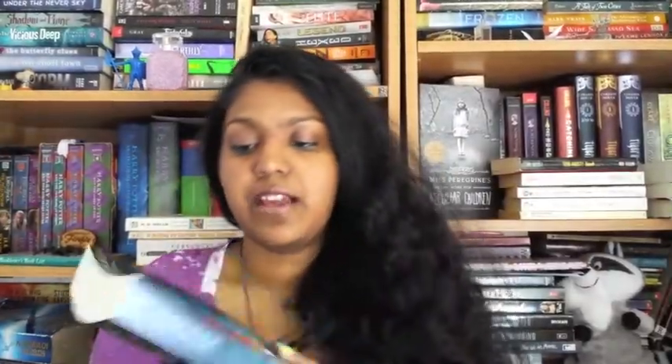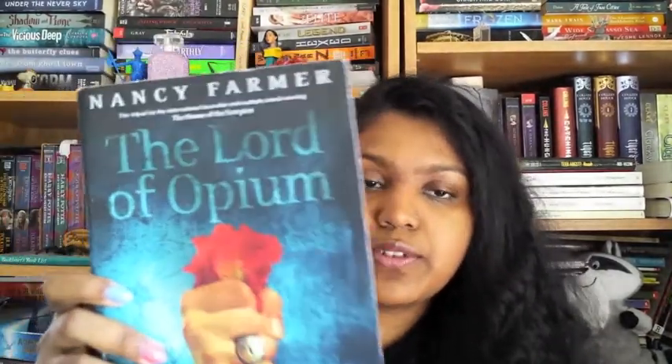The next book is The Lord of Opium by Nancy Farmer, the sequel to The House of the Scorpion, which I haven't read but I do own. I bought the first book a really long time ago and haven't read it yet because I always end up going to the library and reading those books since they have a three-week time limit — so I finish those first. I should probably read the books that I bought. This was given to me from Polished Pages on Twitter, who's awesome for giving away ARCs she didn't want anymore.